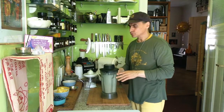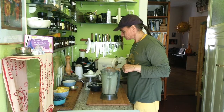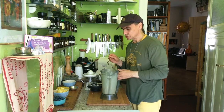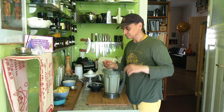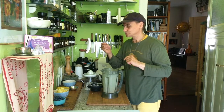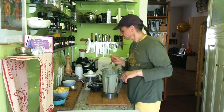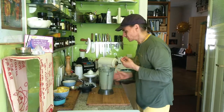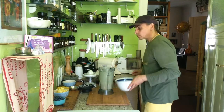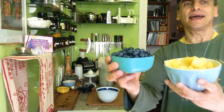The bananas are also a little bit browner than usual because I put them in the refrigerator to keep them, and they turn a little bit brown in the fridge — but it's not a biggie. They are still very, very good and I can use them in the blender. There is this wonderful walnut background in the blender cream, and I will show you when I pour it over my pineapples and blueberries.